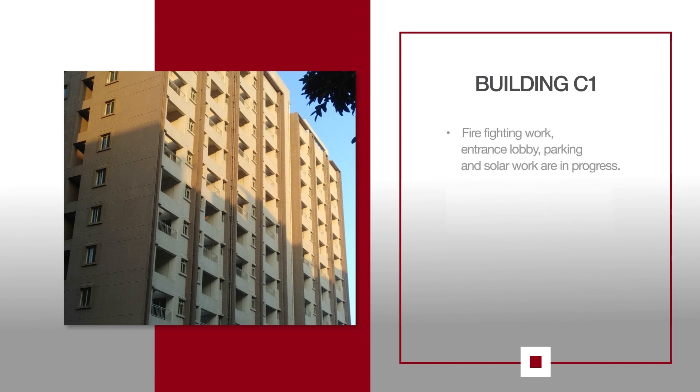For C1, firefighting work, entrance lobby, parking and solar work are in progress.